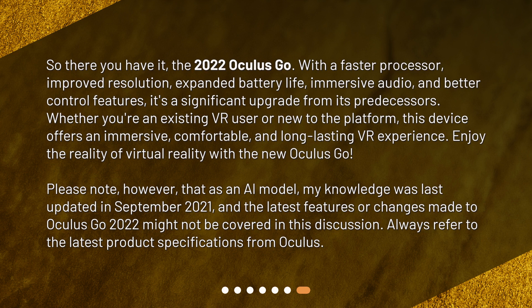Please note that as an AI model, my knowledge was last updated in September 2021, and the latest features or changes made to the Oculus Go 2022 might not be covered in this discussion. Always refer to the latest product specifications from Oculus.